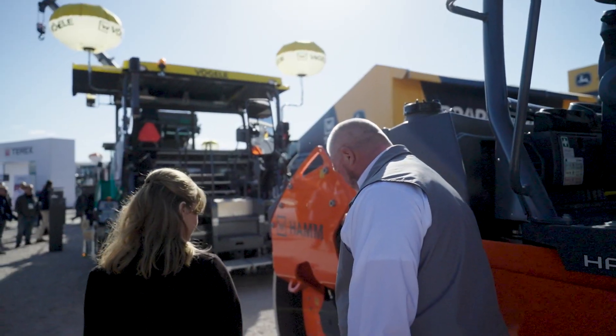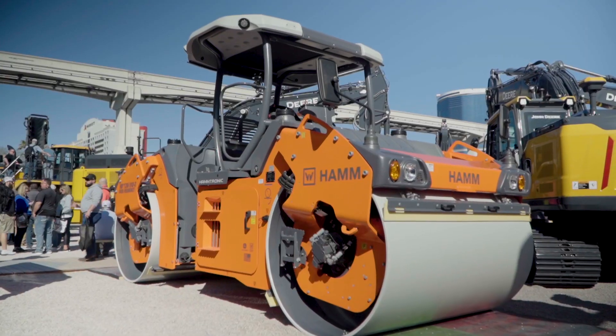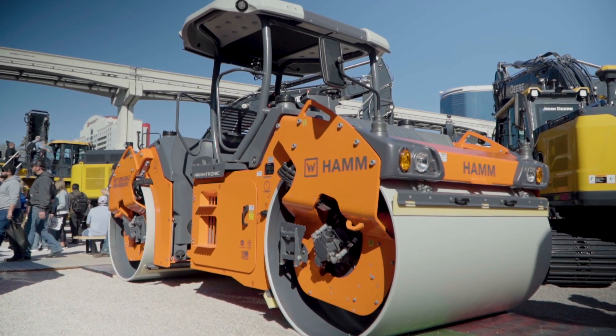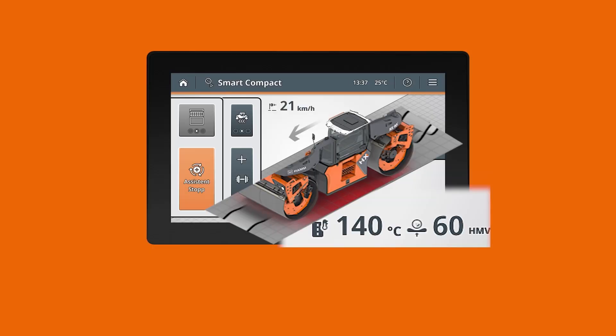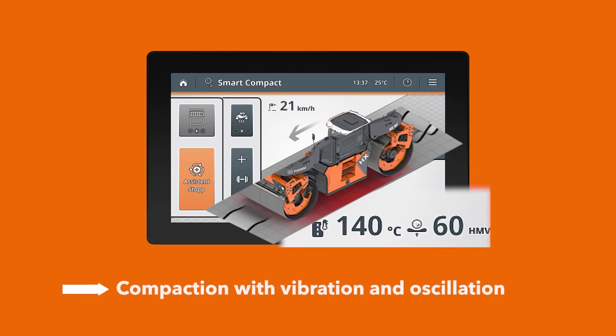This is our brand new HD Plus 120i VIO-2 high-frequency roller — world premiere, first time it's been shown. It features technology taken from our soil rollers with the VIO drum, where we can vibrate and oscillate with the same drum. We now have an asphalt roller with VIO drums on both the front and back.